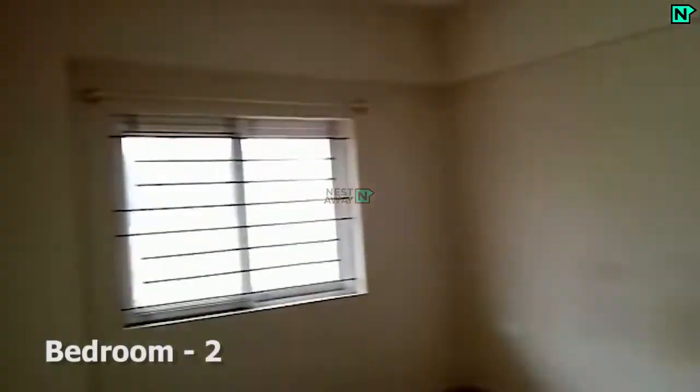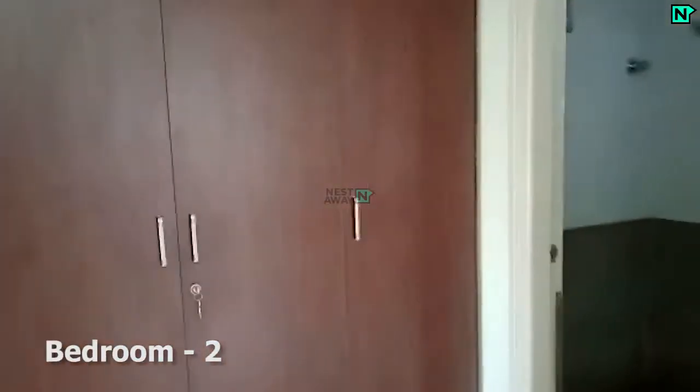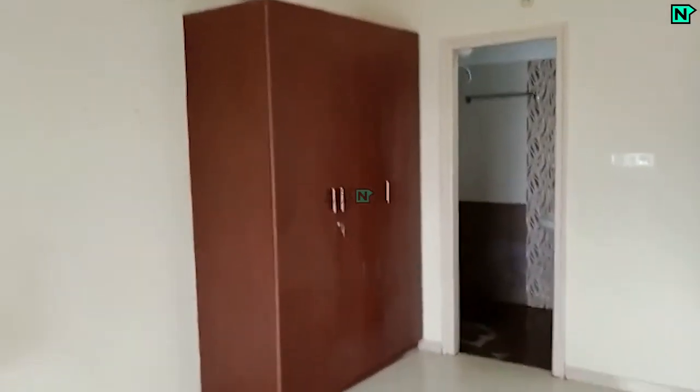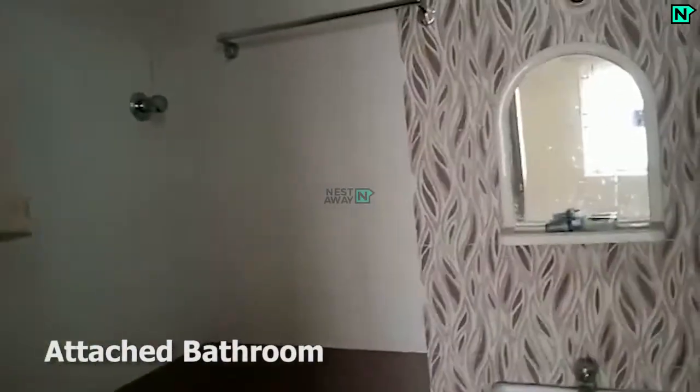This is bedroom two, which comes with cupboards. This bedroom comes with an attached bathroom, which has a western type toilet.